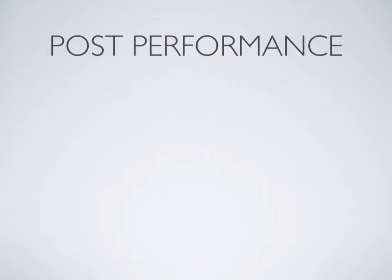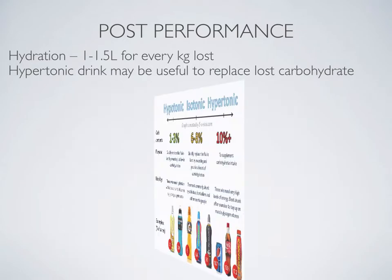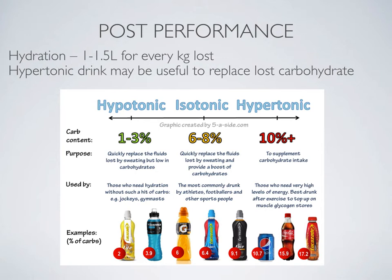Moving on to post-performance, it is really important that hydration is considered. 1 to 1.5 litres is recommended for every kilogram of body weight lost. Sports drinks may also be useful, particularly isotonic and hypotonic drinks that contain carbohydrates, to replace lost carbohydrates and start the process of recovery.